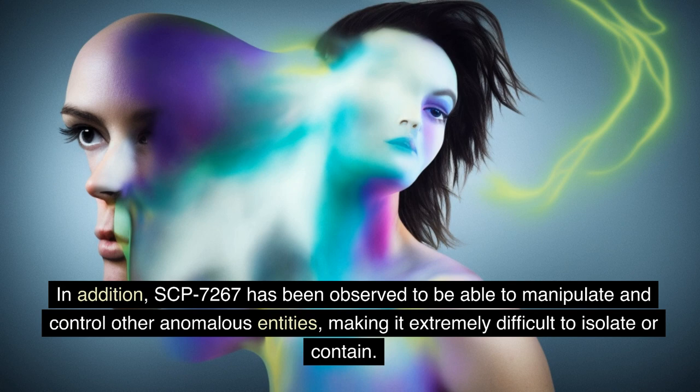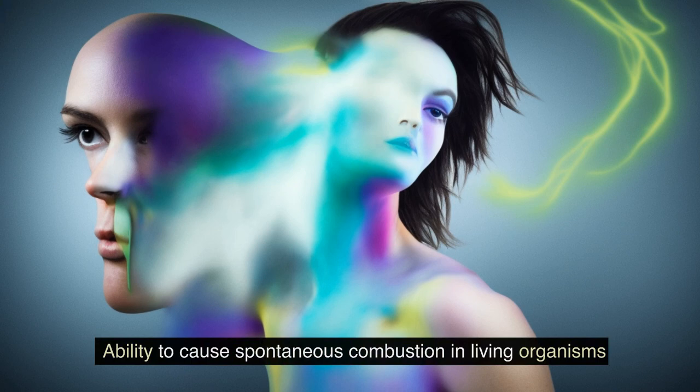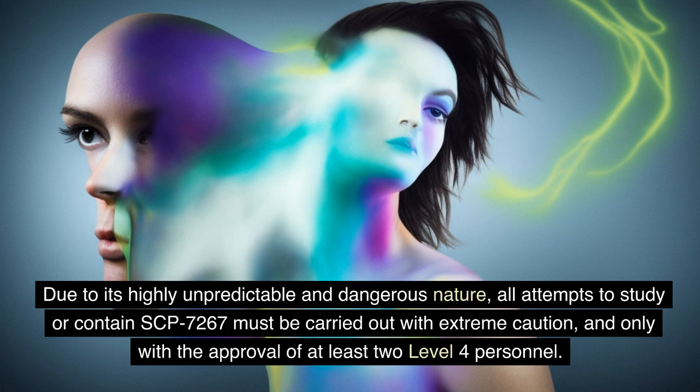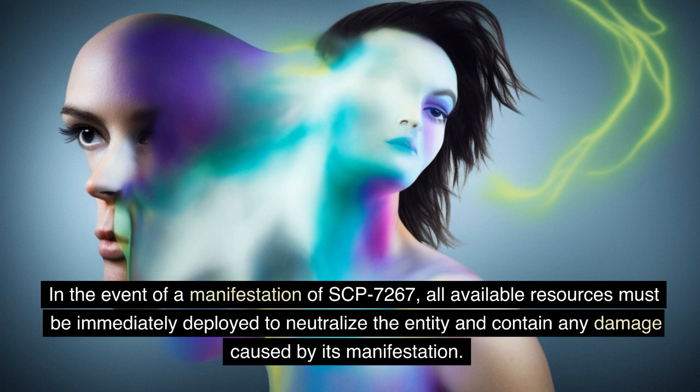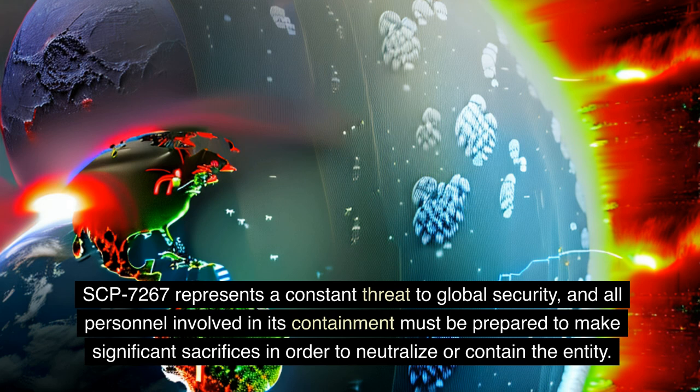SCP-7267's abilities include, but are not limited to: control over gravity and other fundamental forces, reality manipulation on a large scale, ability to cause spontaneous combustion in living organisms, control over other anomalous entities, and immunity to all forms of physical, energy, and conceptual attacks. Due to its highly unpredictable and dangerous nature, all attempts to study or contain SCP-7267 must be carried out with extreme caution, and only with the approval of at least two Level 4 personnel. In the event of a manifestation, all available resources must be immediately deployed to neutralize the entity and contain any damage. SCP-7267 represents a constant threat to global security, and all personnel involved in its containment must be prepared to make significant sacrifices in order to neutralize or contain the entity.